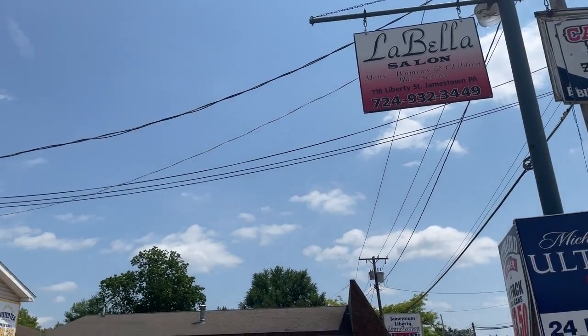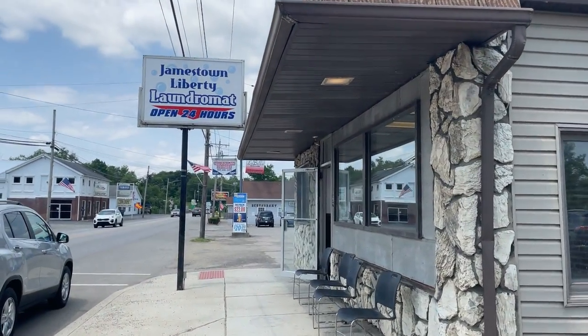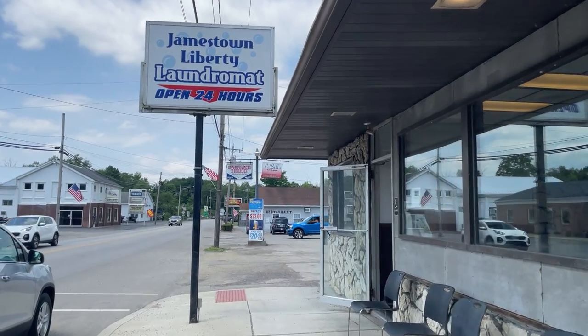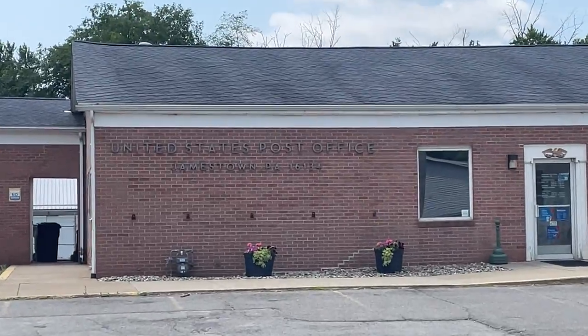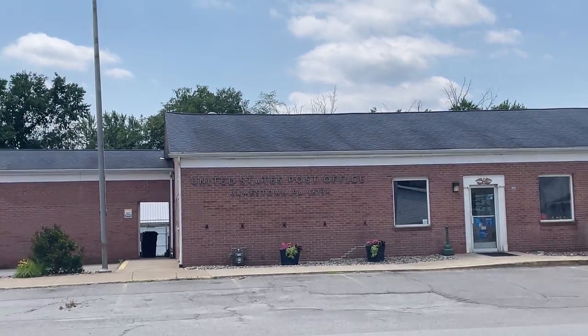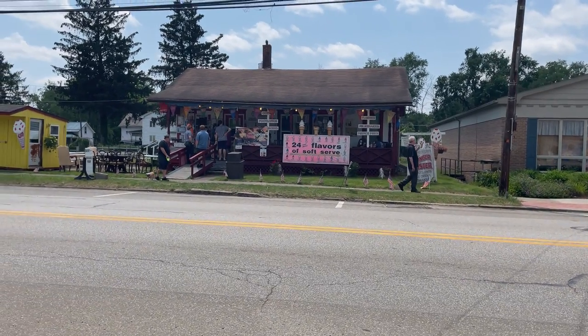I'm here in Jamestown, Ohio at the Dutch Oven Pizza Restaurant. Behind me is a beer drive-through — it's like an old garage converted into a beer place where you go in and get beer. There's also a coin-operated laundromat with plenty of laundry inside, your local US Postal Service post office, and the Jamestown Hunger Buster ice cream store.